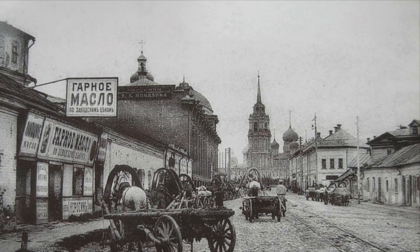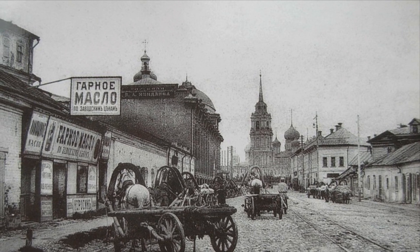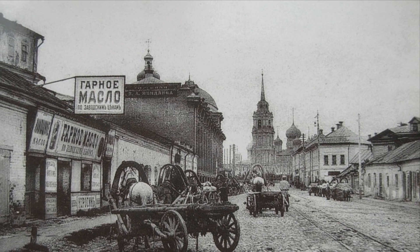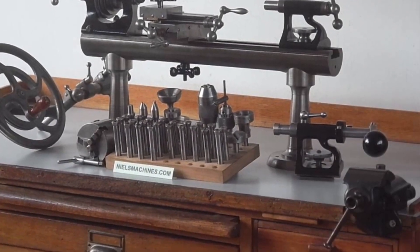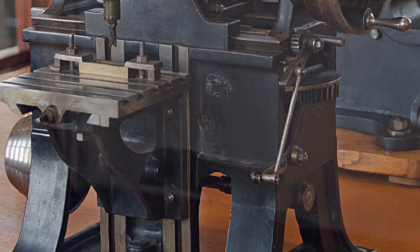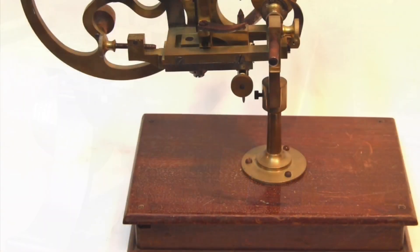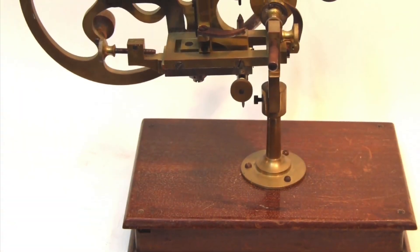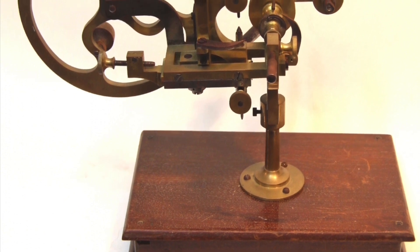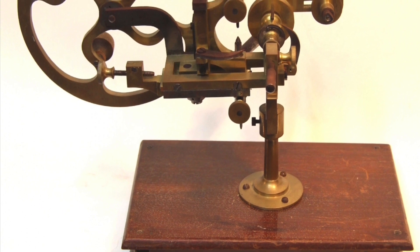Let us look at the egg clock again. Those parts it consists of are tiny — tiny and minuscule, up to the point where the master would need optics to be making them. What tools were available in the 18th century? I will show a few. Some of them are dated to the 1900s; even some of those tools are too good to be true, but that we will talk about later. Now tell me — how do you make the below with the above? Almost impossible.